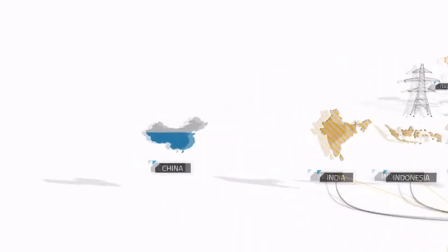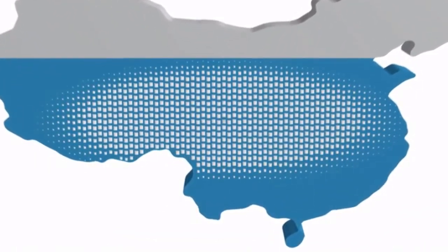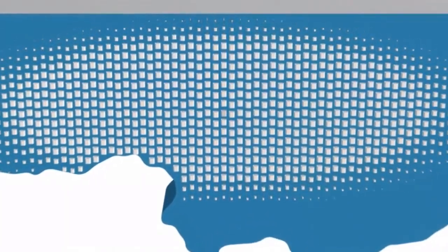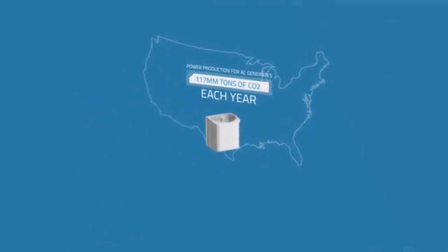And then there's China, the largest consumer of AC, who installed 64 million new AC units in 2013 alone. And consider that the AC use in the US generates 117 million tons of CO2 each year.